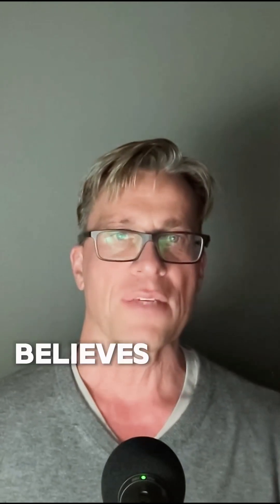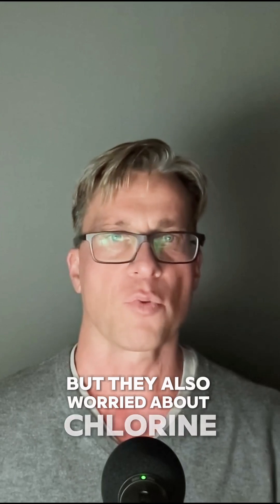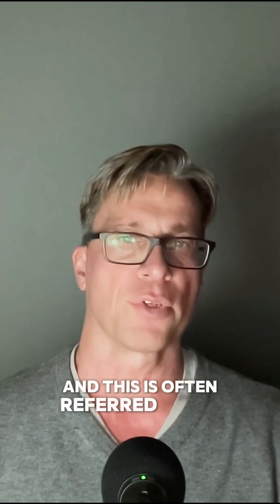The European Union believes that the chlorination treatment is a very bad substitute for proper hygiene in raising and slaughtering chickens, but they also worried about chlorine residue in chicken meat, and this is often referred to as disinfection by-products.